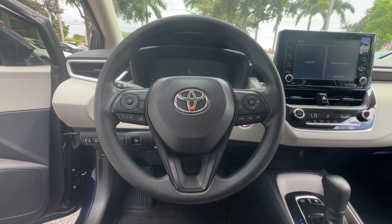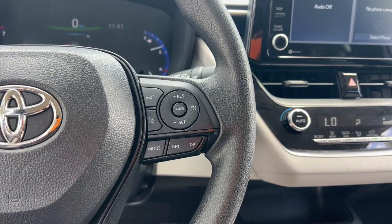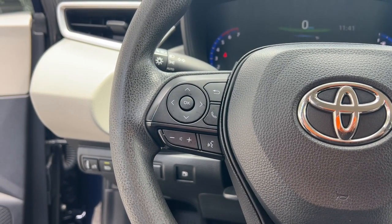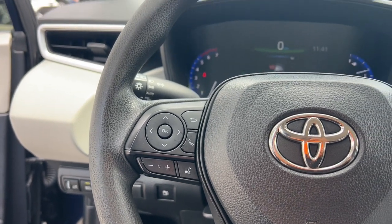Apple CarPlay and/or Android Auto, keyless entry, satellite radio, heated mirrors, backup camera, steering wheel audio controls, aluminum wheels, alarm, electronic stability control, intermittent wipers.